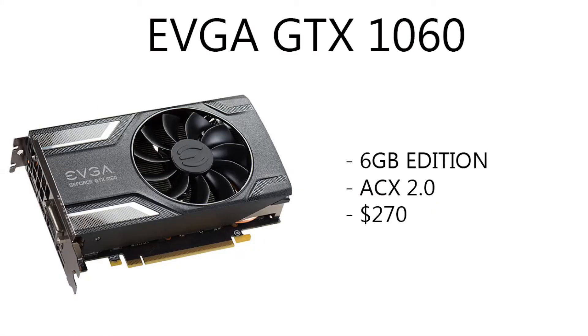Moving on to the GPU, we chose the EVGA GTX 1060. It is a small form factor card — it's the 6 gigabyte version. This one's got the ACX 2.0 cooler, only running about $270 right now. It fluctuates between about $260 to $280, somewhere in that price range, depending on where you can find it.